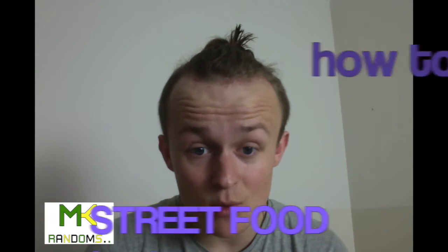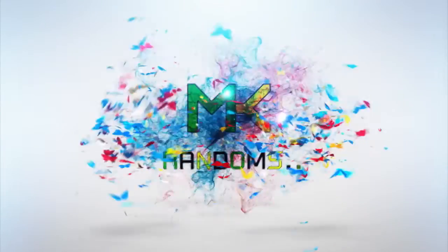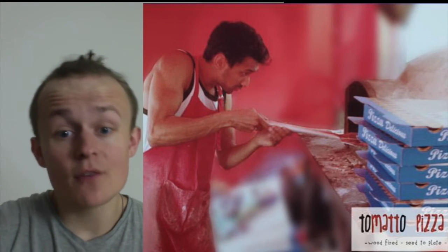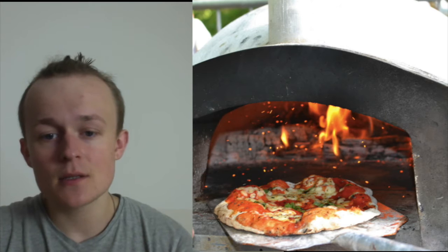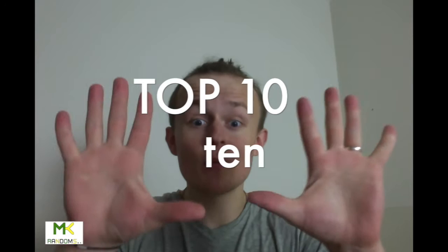Welcome to NK Randoms. Today I'm going to make a video about how to start a street food business. I've run my own coffee shop — a student enterprise coffee shop at my university. I opened it, ran it, and had a team of people under me. I also ran a street food sourdough pizza business for half a year. Friends asked me about the steps, so here are my top 10 points on how to start a street food business.